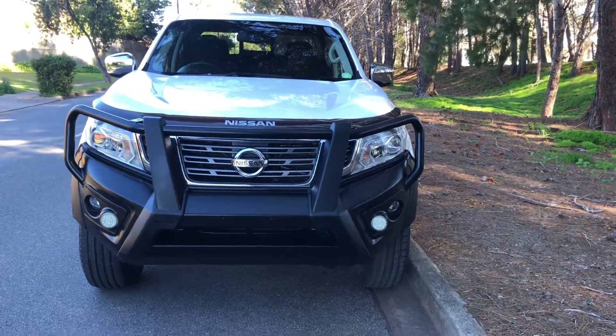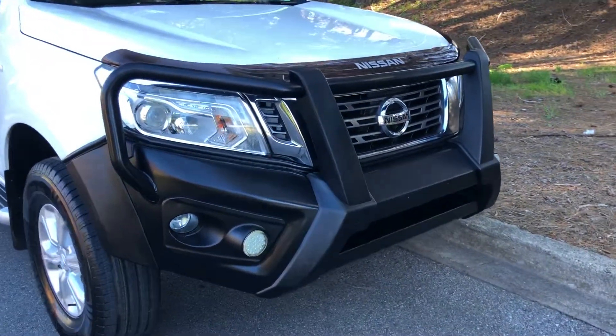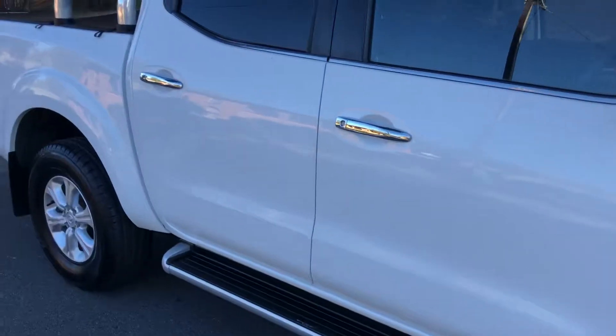Here we have a 2015 Nissan Navara ST in white. An awesome ute. Incredibly sturdy bull bar, looks fantastic. Great tyres, great wheels, side steps.